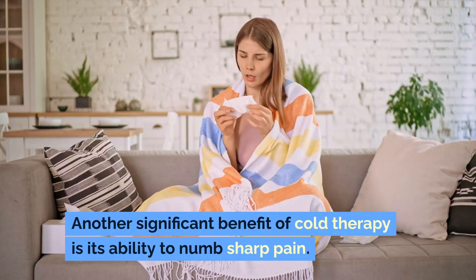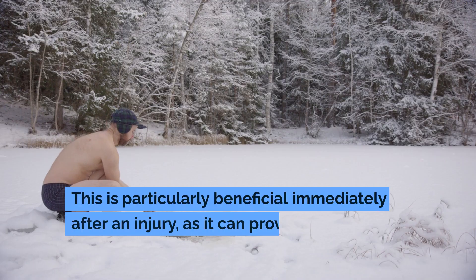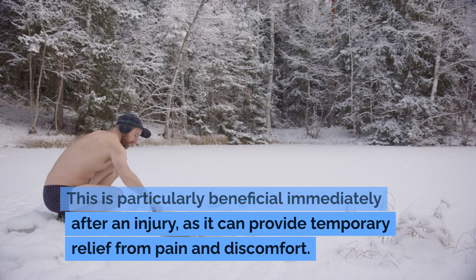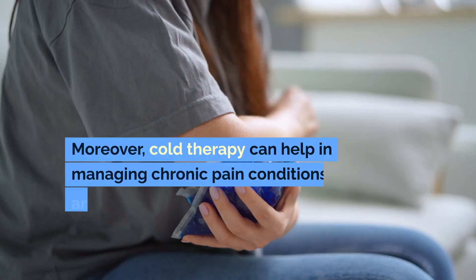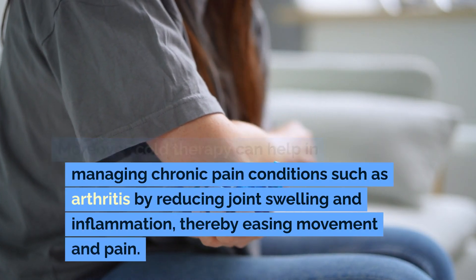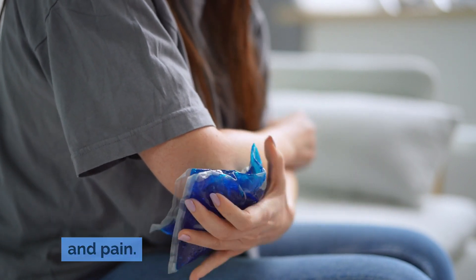Another significant benefit of cold therapy is its ability to numb sharp pain. This is particularly beneficial immediately after an injury, as it can provide temporary relief from pain and discomfort. Moreover, cold therapy can help in managing chronic pain conditions such as arthritis by reducing joint swelling and inflammation, thereby easing movement and pain.